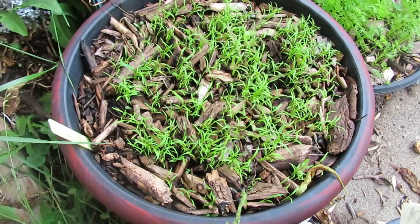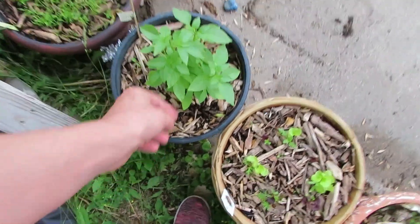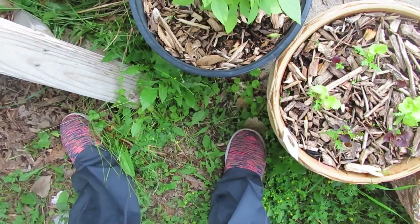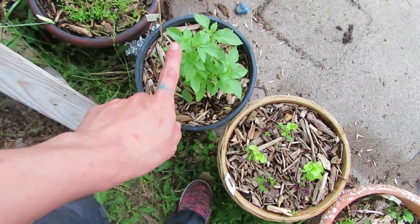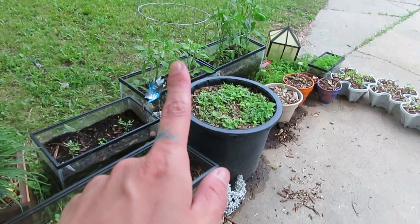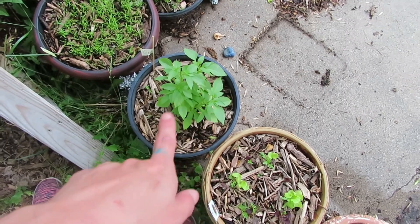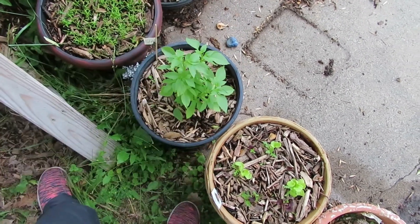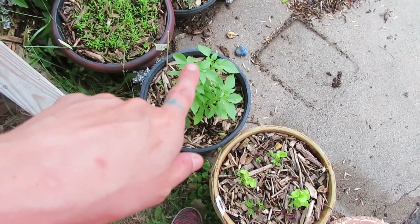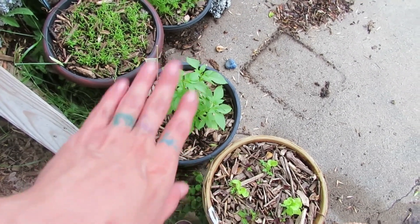Next is a lemon basil I got from the farmer's market at the same time I got the second round of peppers. It smells so good. I'm going to save seeds from it and specifically grow it next year isolated in its own tank all by itself so I can get a bunch of lemon basil seeds.